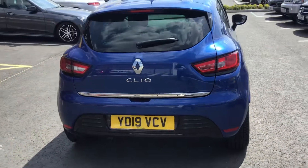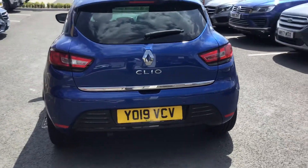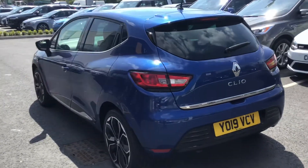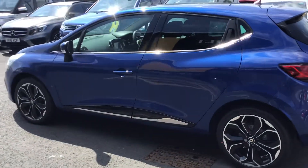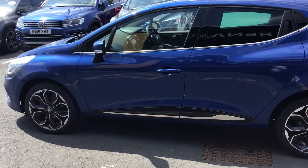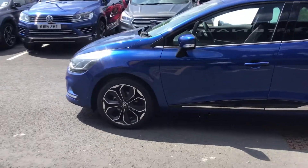Let's take you around the back — it's got the rear parking sensors. Beautiful car guys, looks great in the sunshine.